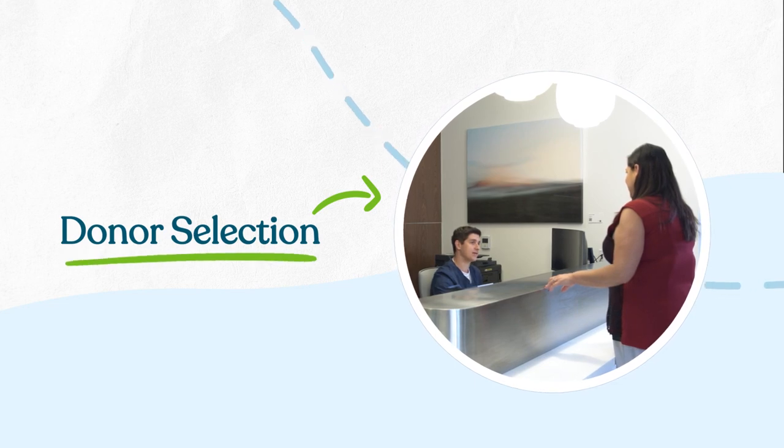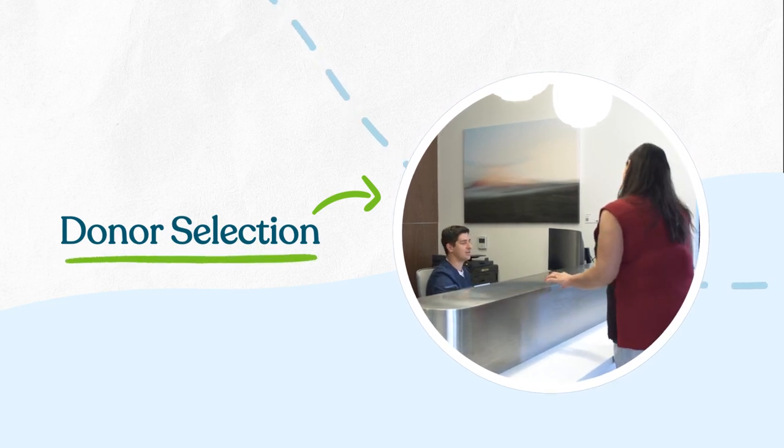Potential donors undergo rigorous medical screening, and donors are screened on a routine and repeat basis using clinical grade assays, including but not limited to common stool and blood pathogens.